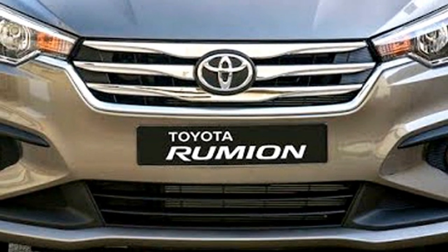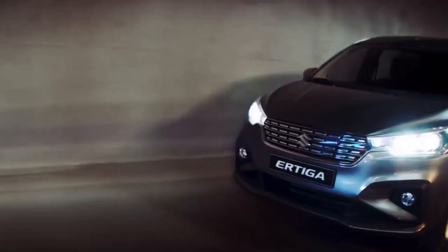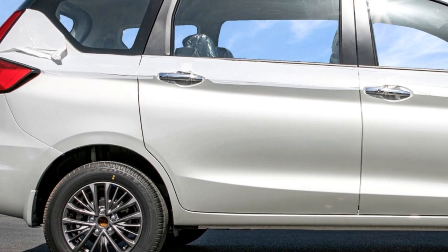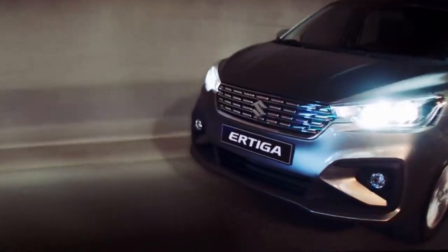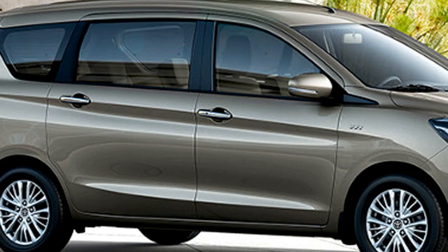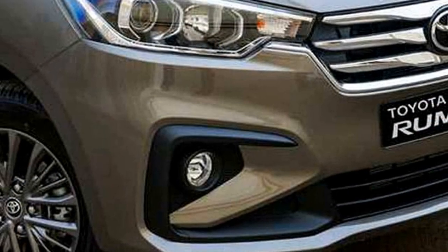The Rumion is available in four different colors which are different from the Suzuki Ertiga: azure blue, silk grey metallic, blazing red, and shadow black pearl. In terms of variants, while the Suzuki Ertiga is available in four trims like LXI, VXI, ZXI and ZXI Plus, the Rumion offers only three variants: S, SX and TX.